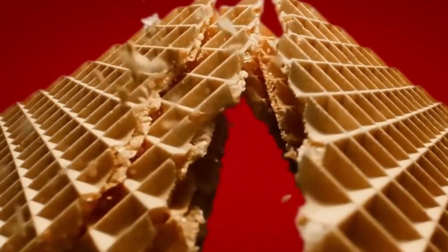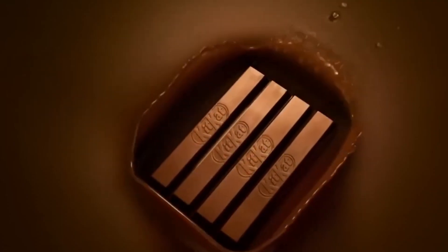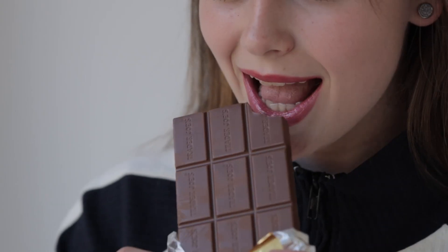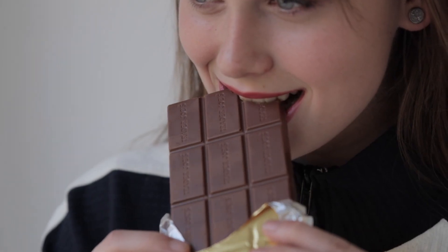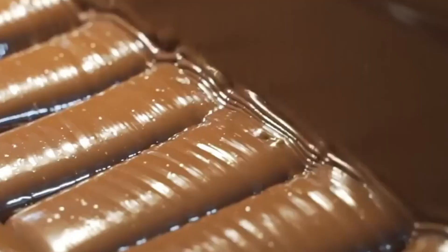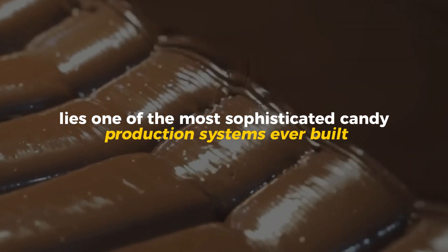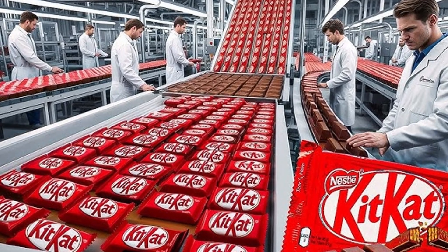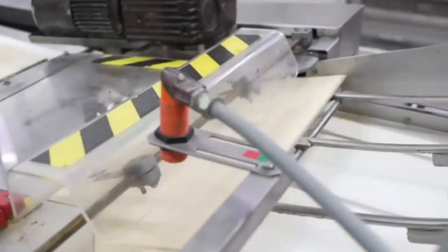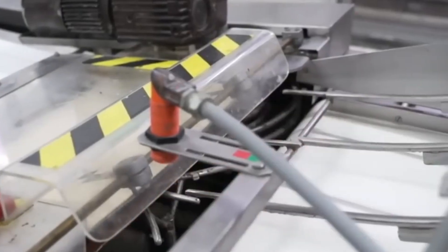For over 85 years, KitKat has been more than just a chocolate bar. It's been a moment of pause, a reminder to have a break. But behind that perfectly crisp wafer and silky chocolate coating lies one of the most sophisticated candy production systems ever built — a process that combines food science, engineering, and craftsmanship on a global scale.